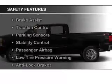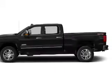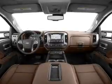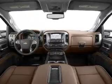Safety was made a priority with these features: a backup camera, curtain head airbags, side airbags, brake assist, traction control, parking sensors, stability control, a passenger airbag, low tire pressure warning, and anti-lock brakes.